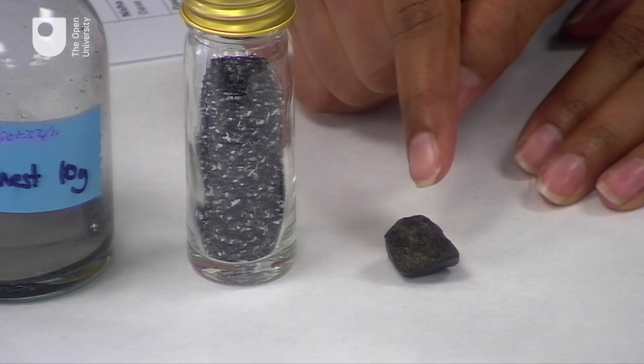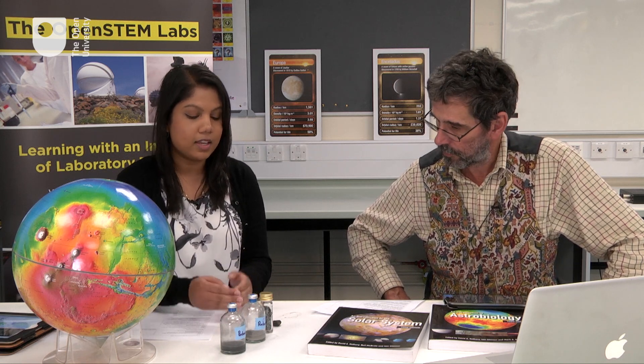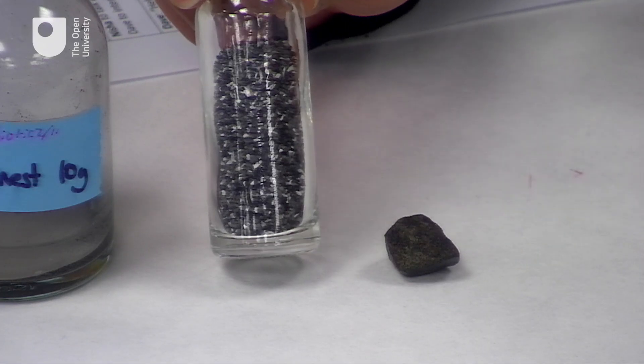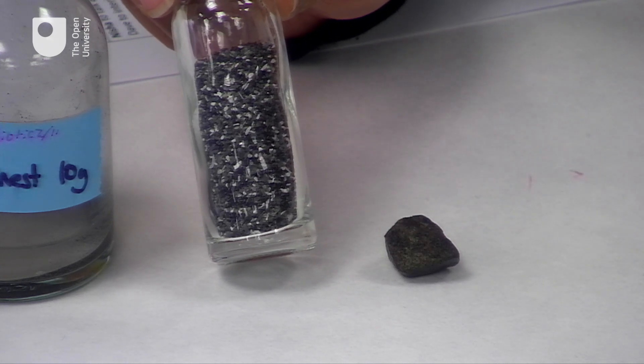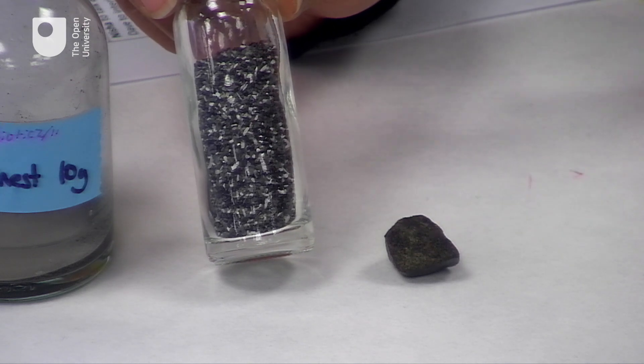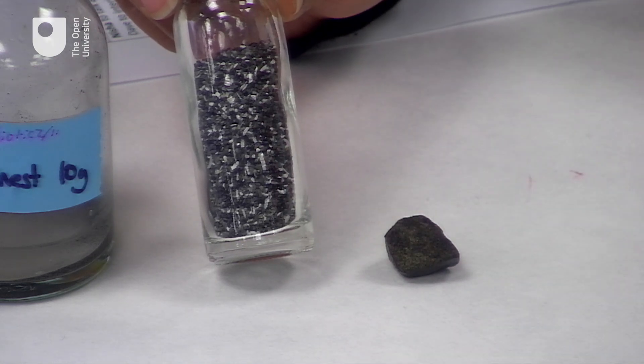From the chemistry of this meteorite and the chemistry we've obtained from landers and rovers, we're able to identify the chemistry of Mars. One of the main things is that it's much richer in iron compared to Earth. Using that chemical data, I can use mixtures of rocks and minerals to make simulants representing the same chemistry. Here I've got a sample of a simulant made up in the lab — a mixture of olivines, feldspars, and iron silicate glass. The feldspars are the white bits and the black stuff is the olivines and iron silicate glass.